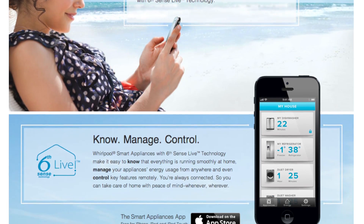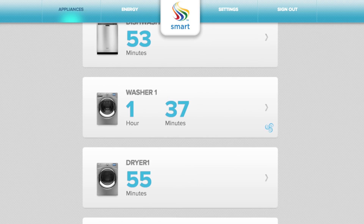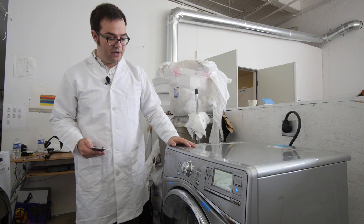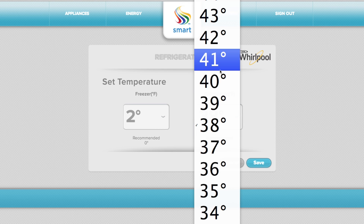Sixth Sense Live is Whirlpool's name for a suite of appliance connectivity features. It's on a new setup of washer, dryer, dishwasher, and refrigerator, and the options mostly focus on remote control and energy savings.